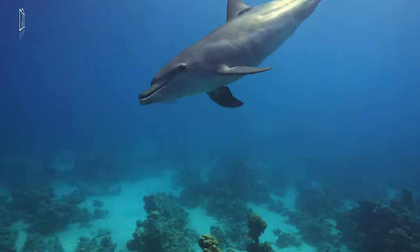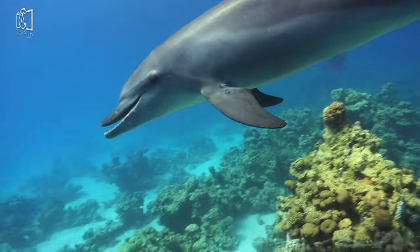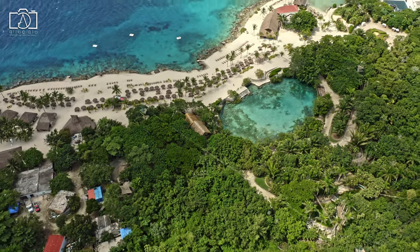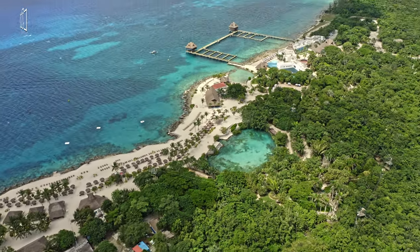The park also offers zip lining, a crocodile exhibit, and a botanical garden featuring replicas of Mayan monuments. After your adventures, unwind on the beach with a refreshing drink and take in the stunning views of the Caribbean Sea.